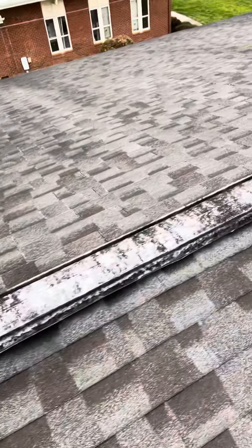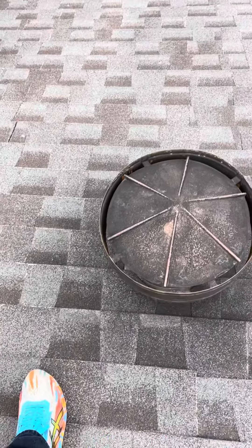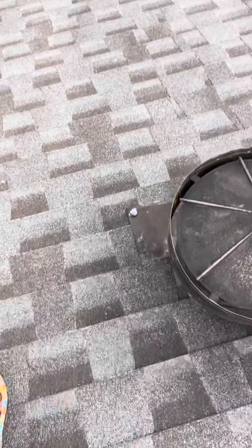It's a metal ridge vent up here on the upper section of building number seven. There are pipe caps that need to be treated for rust and sealed on the top.